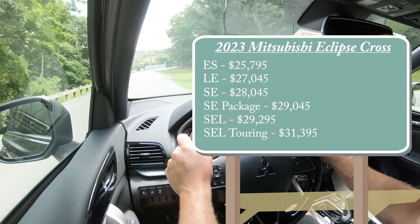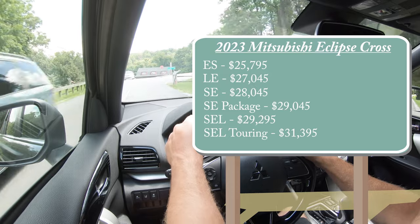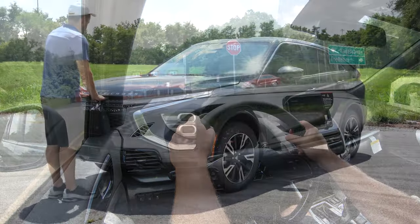The SEL Touring starts at $31,395. For the 2023 model year, the Super All-Wheel Control system is now standard across the board — unlike 2022, where front-wheel drive came standard. That is definitely a big win in my personal opinion.